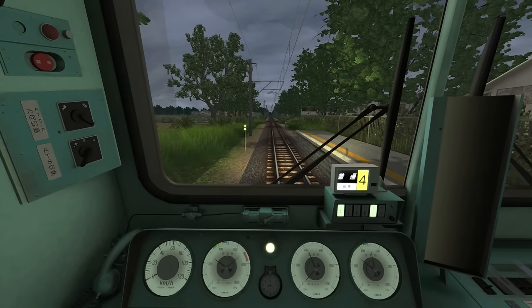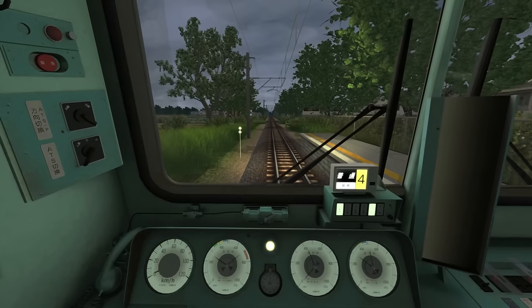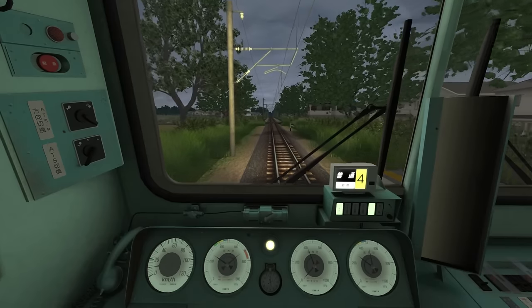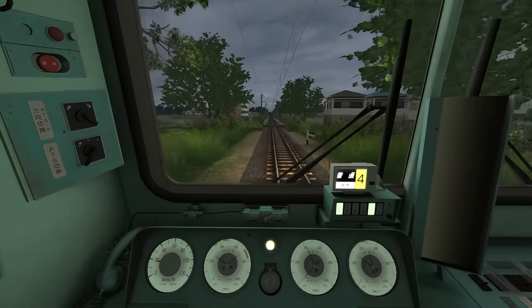Next is Unebi. Departing away from Kaguyama, the starting speed limit is 80 kilometers per hour and we've got just under three kilometers to go to our next stop, which is Unebi.